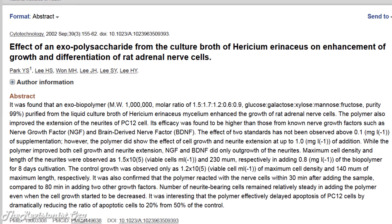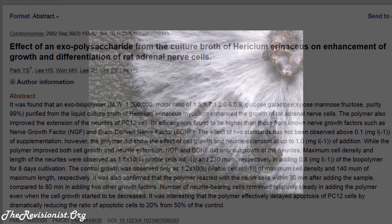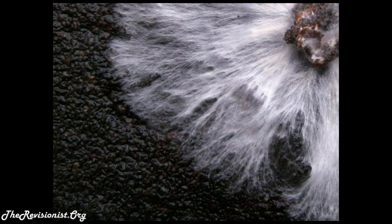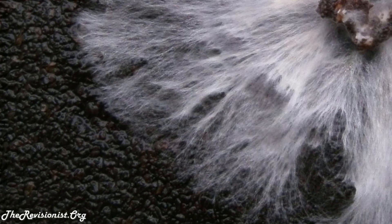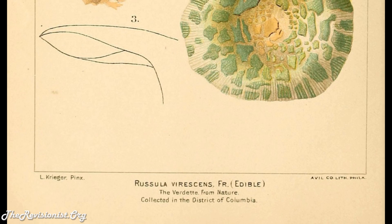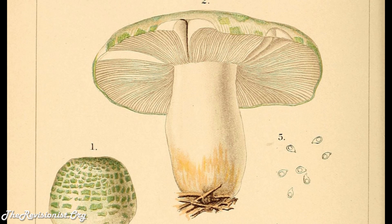The number of neurite-bearing cells remained relatively steady when adding the polymer even when cell growth started to decrease. It was interesting that the polymer effectively delayed apoptosis of PC-12 cells by dramatically reducing the ratio of apoptotic cells to 20% from 50% of the control. Exo-biopolymer refers to the organic material on the outside, and mycelium refers to the vegetative part of the fungus colony which looks like a bunch of roots.